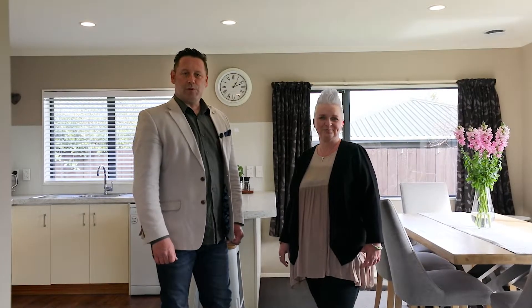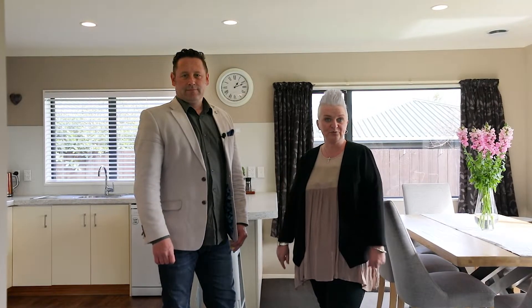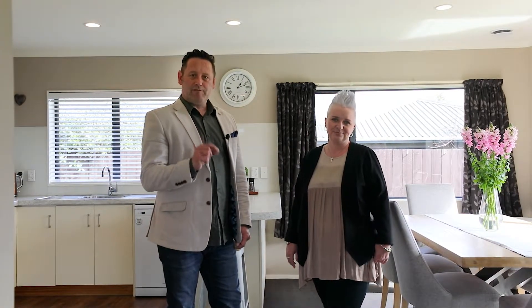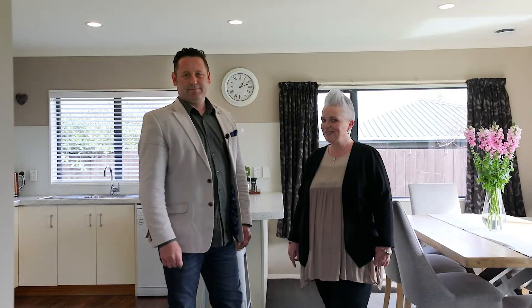Hi, Bev and Jason here. Welcome to 22B Dickens Street. Here we've got a beautiful four-bedroom family home with one bathroom and a double internal access garage. If you're looking for a low maintenance, ready to move in family home, this could be the one for you. If you want to take a look around, holla for walla!